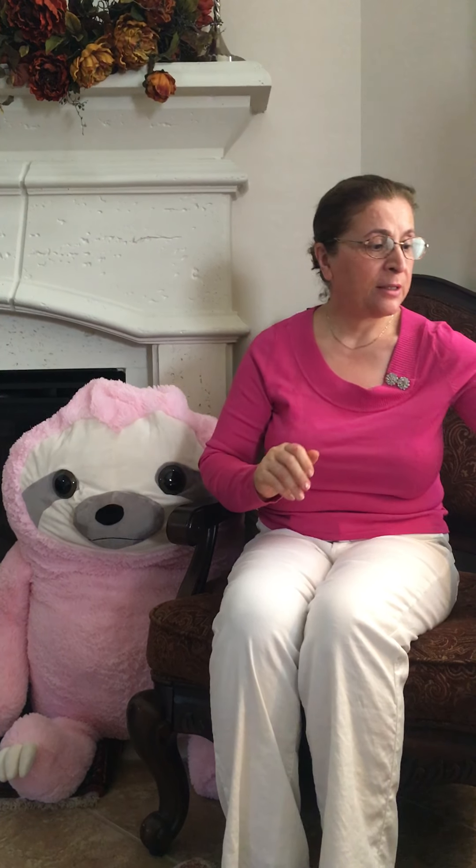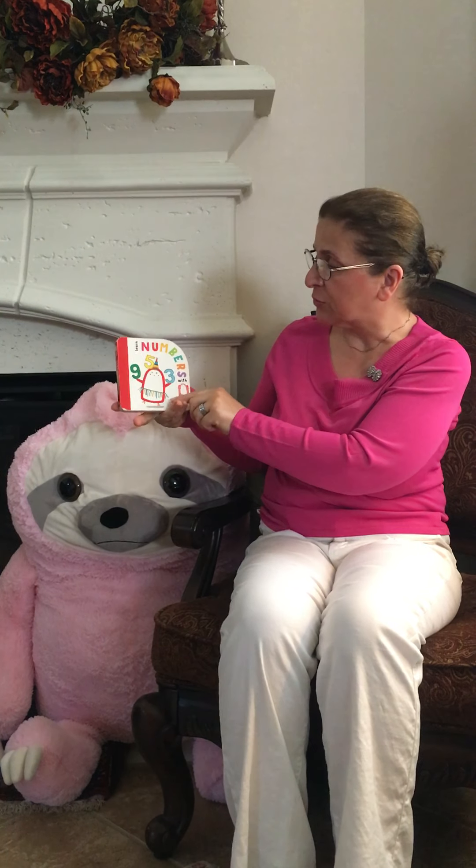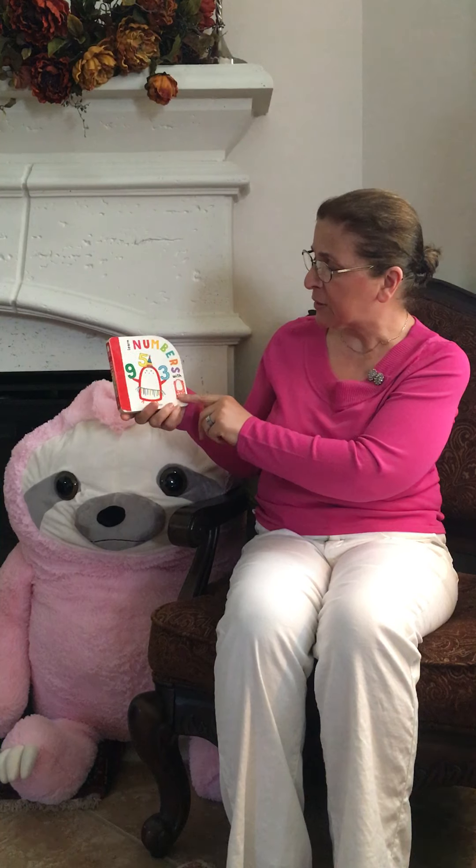Hi guys. I have another story for you today. This is Nana from Zebra class C-103. Today we want to count something and learn some numbers. You can help me count. I'll show you pictures. You can count at home too. This book is about numbers.